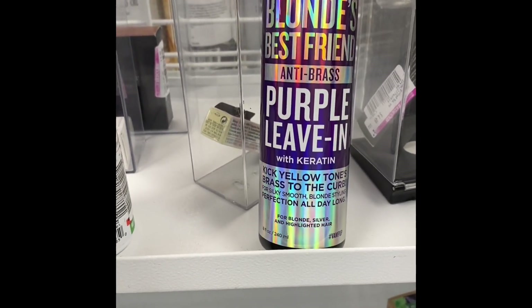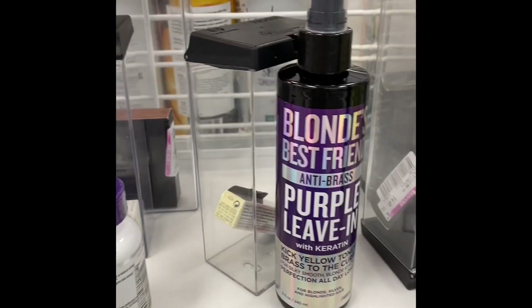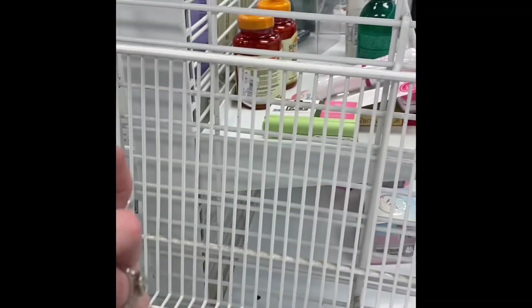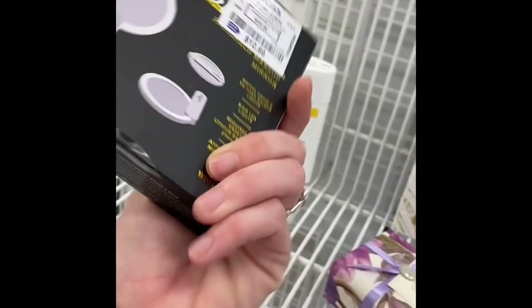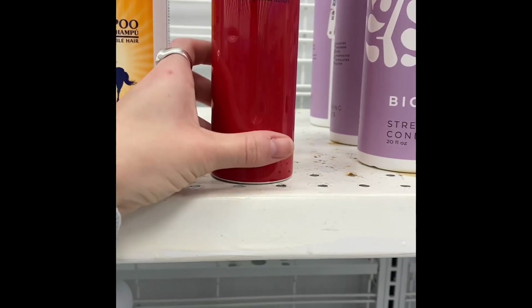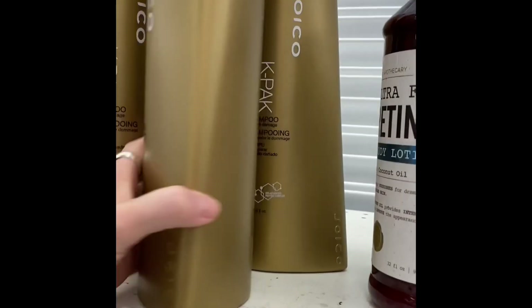Blonde's Best anti-brass purple leave-in conditioner — this removes the brassiness after you bleach your hair, that stuff is amazing. Bikini trimmer, I didn't see a price on that. Some sneaker balls to take the smell out of your sneakers, those were $6.99. A brush set, $4.99. LED swivel mirror, $10.99. Chi hairspray, I believe that was $9.99 — I love any Chi products.